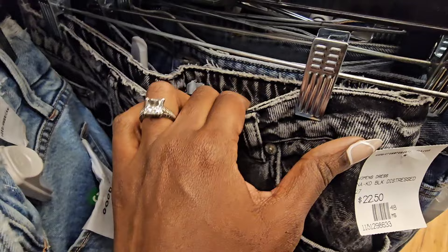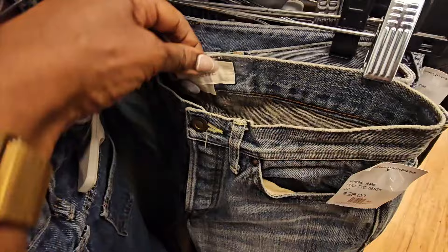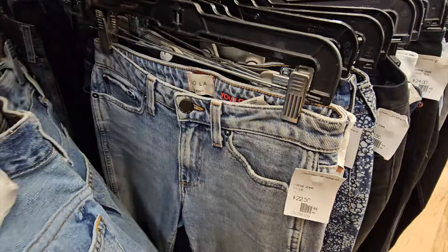I stayed in the jean section for a long time. Women's denim is not my favorite - they usually command a higher price but it's my highest category with returns. When I say highest, I get maybe one return a month out of hundreds of items I sell. But if it's a return, it's usually women's denim.